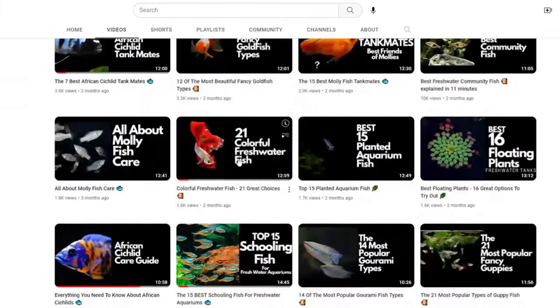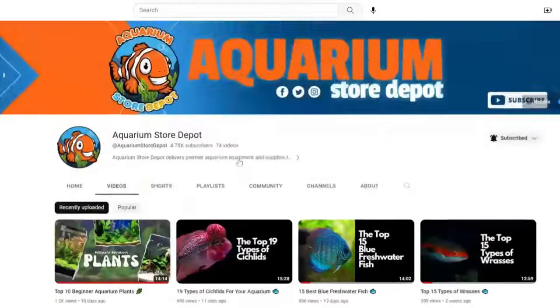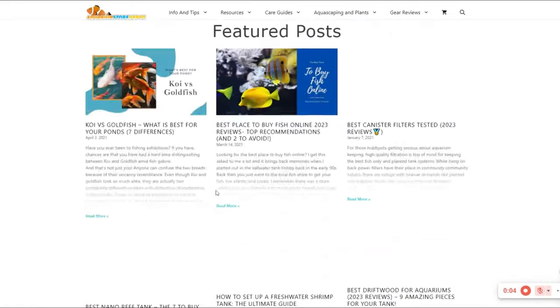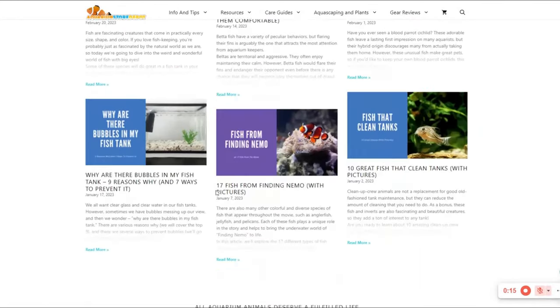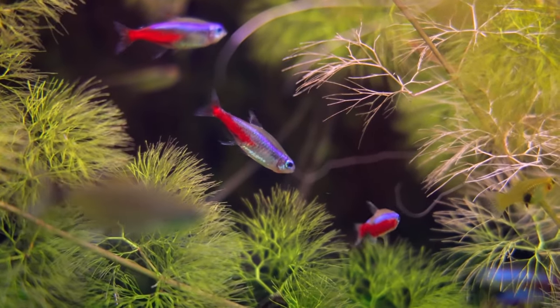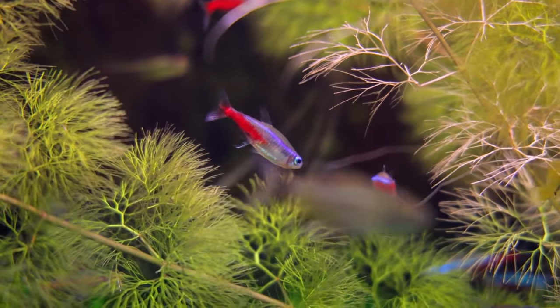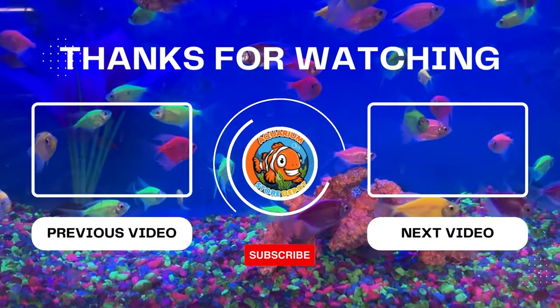That's all for today's video, fish keepers. If you want to watch more of our videos about fish tanks and other aquatic matters, visit our YouTube channel and subscribe. If reading is your hobby, you can follow our website at aquariumstoredepot.com, where many blogs about fish are posted. Always remember to check your fish tank to avoid any pests swimming around alongside your precious fish. Thank you for watching, and I'll see you in our next video.